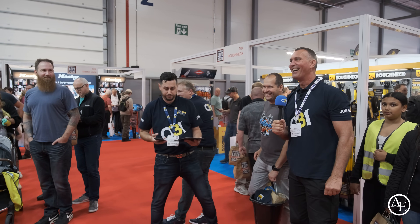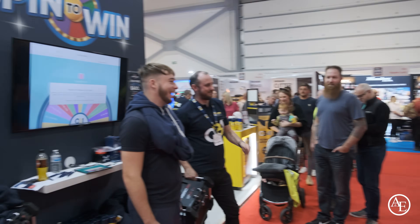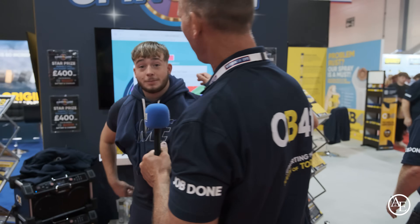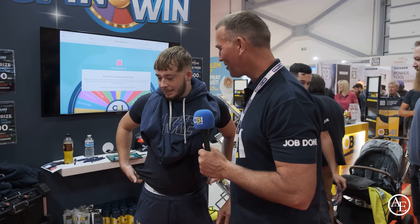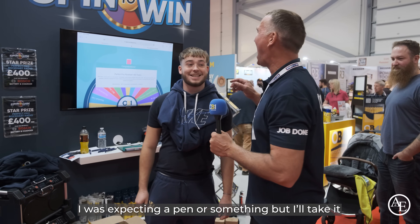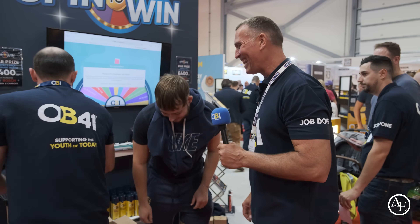We have another winner! That's the eighth radio gone. What are you going to be using your radio for, mate? Listening to music — some tunes on site. Are you going to be on site or in the house? Probably a bit of both. I wasn't expecting a pen or something, but I'll take that.